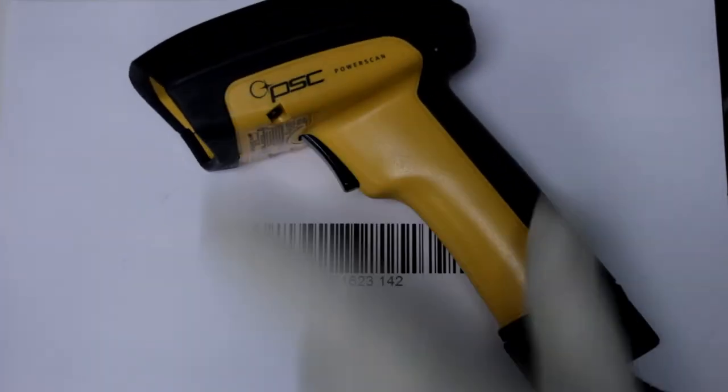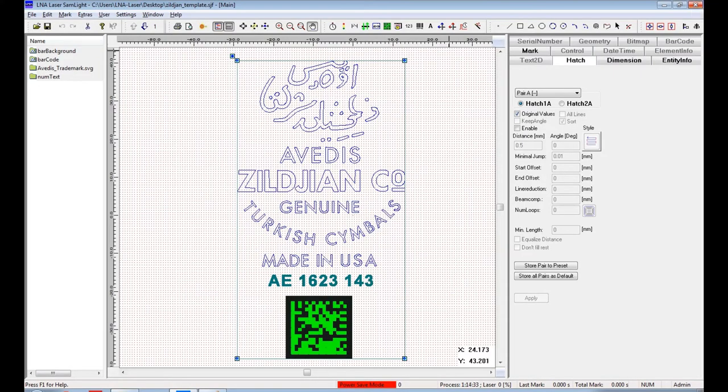The interface allows the operator to scan a barcode containing a lot number, job number, and serial number, and load the appropriate marking file template from a central database. Additionally, the LNA software automatically increments the serial number after each marking cycle.